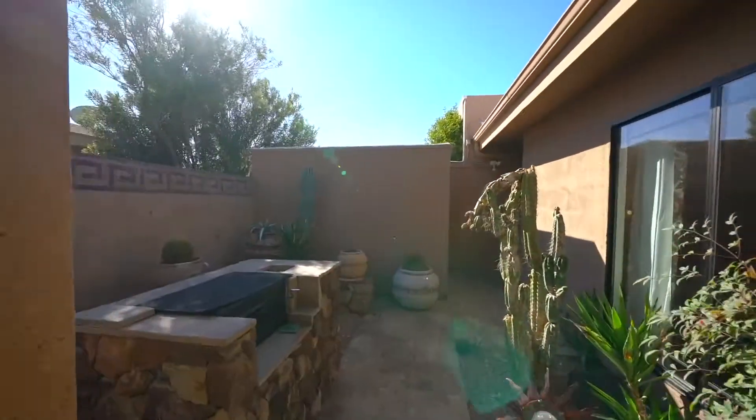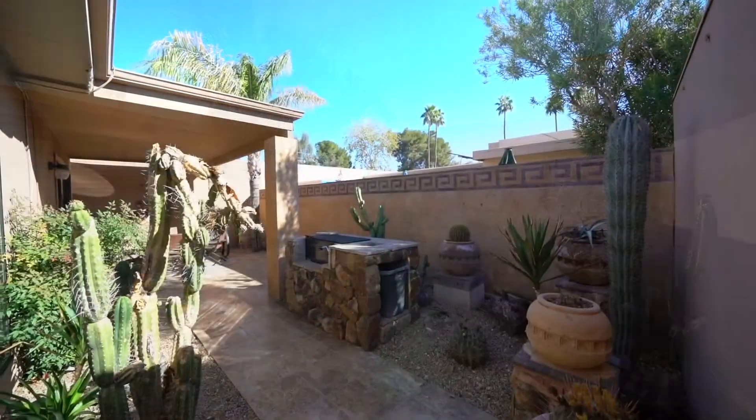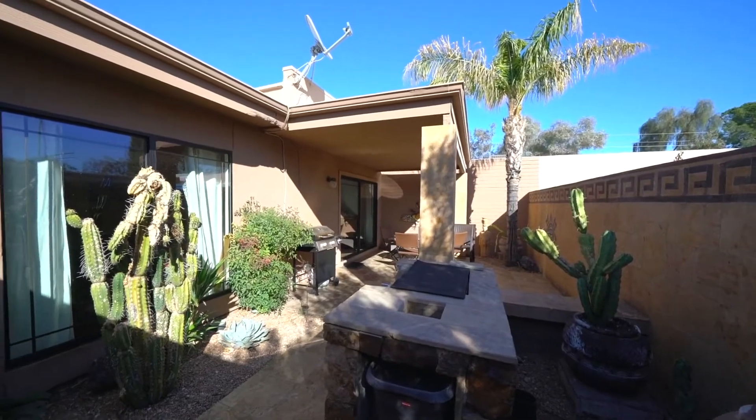The best feature of this house is the location within the McCormick Ranch neighborhood, close to everything this area has to offer — like golfing, dining, shopping, and entertaining.